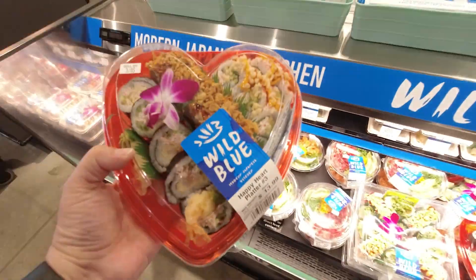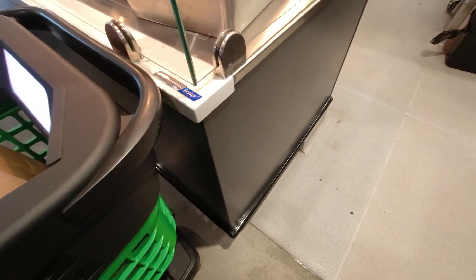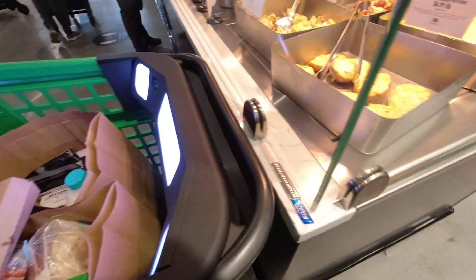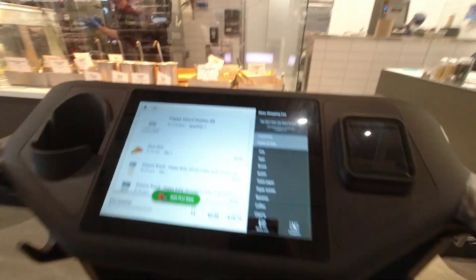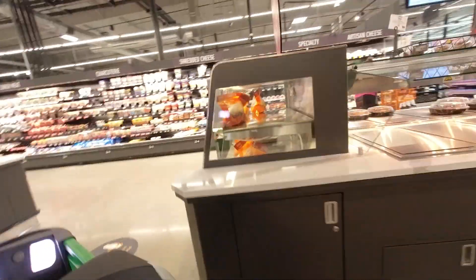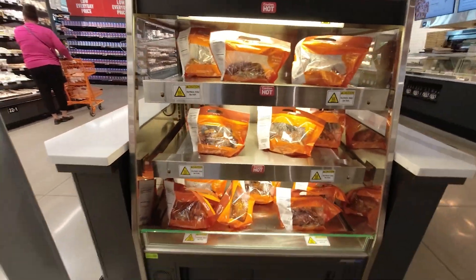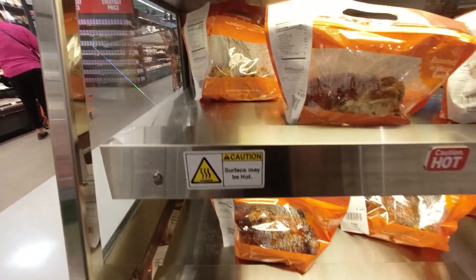They have a sushi bar! I love sushi, so when I saw this I had to pick some up and try it — take it home to taste. Just make sure when you put stuff in your cart that it does scan the barcode, otherwise you'll get an error code. They also have rotisserie chicken just like Costco, and actually two cents cheaper than Costco, which I thought was kind of funny.